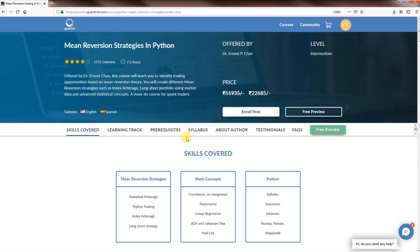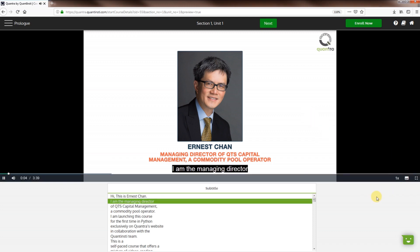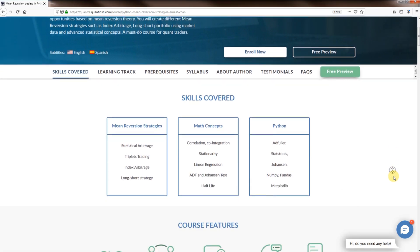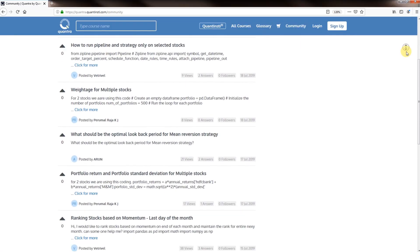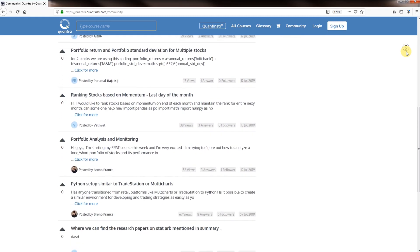Each course comes with a free preview, allowing you to assess the course before you enroll in it. After enrolling, you get lifetime access and free upgrades on the course content. During the course, you can post your queries and interact with fellow learners and esteemed faculty on the community forum.